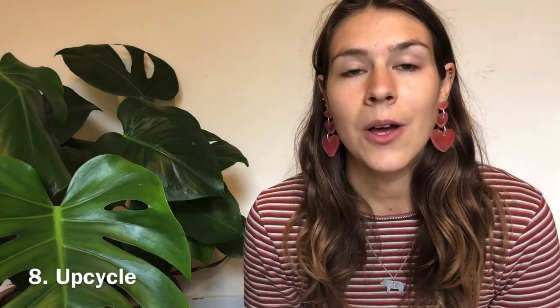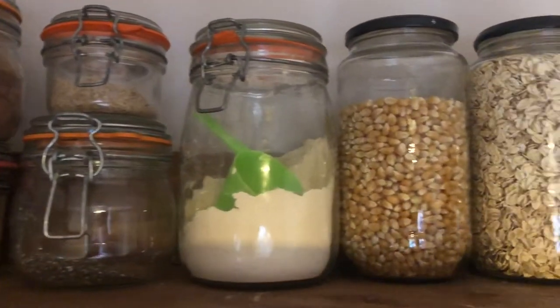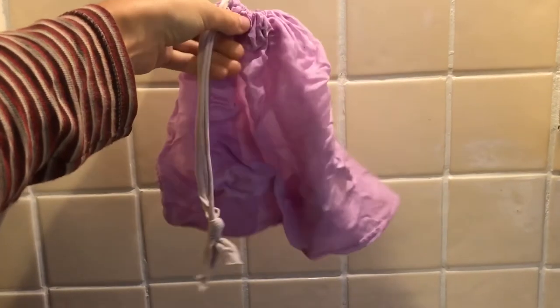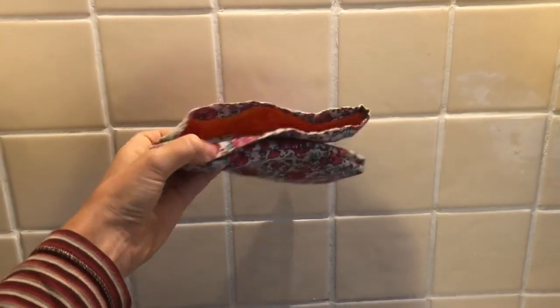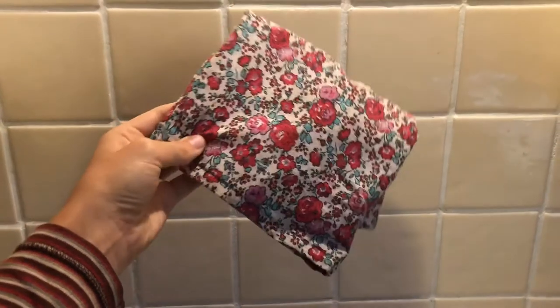The next thing is to upcycle. I've upcycled lots of things, especially jars — all the jars in my kitchen were either given to me or upcycled from food containers. I use jars for literally everything. I also use the plastic top of a plastic bottle as a funnel, make produce bags out of scrap fabric, and use scrap fabric and plastic bags to make sandwich bags. I'll make videos on how to make these things in the future.